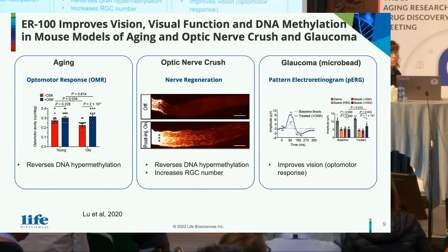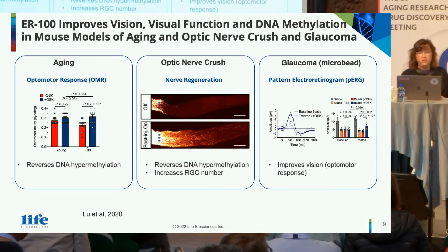ER100 has been used to improve visual function and DNA methylation in a number of mouse models of aging, optic nerve crush, and glaucoma.